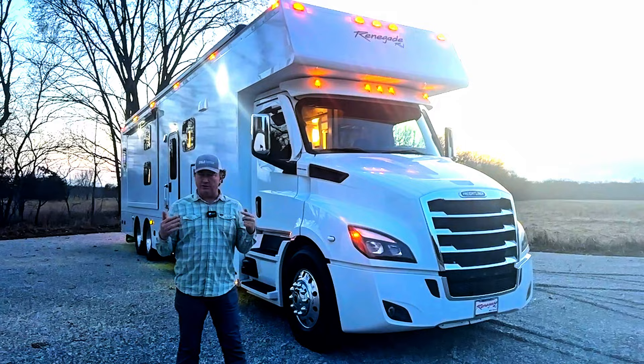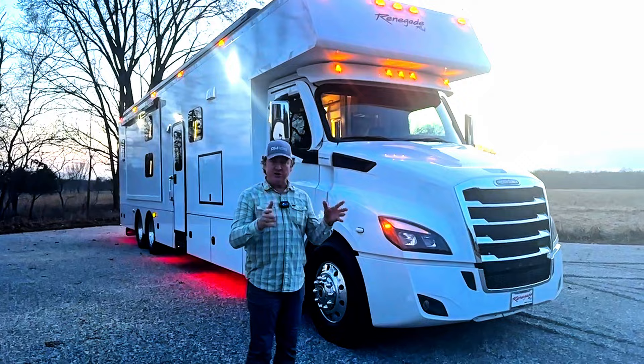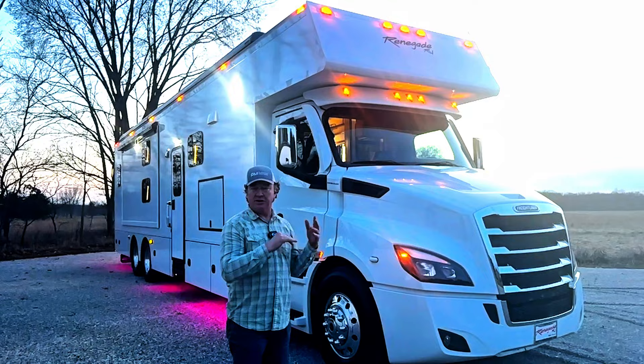Why do I feel like this is such a dialed-in truck? Basically you've got Daimler, who owns Detroit and owns Freightliner, and they designed this particular truck, engine, and transmission all to be coupled together. Pretty much all the fleet guys out there will run the DD13 — some run the DD15 — but the DD13 is without a doubt the most common motor out there.